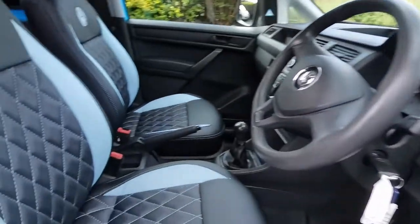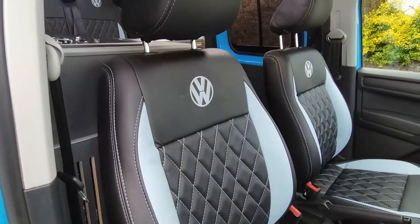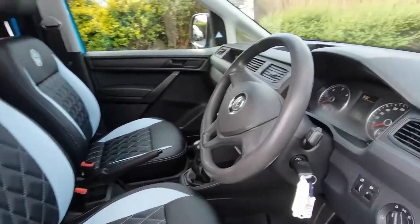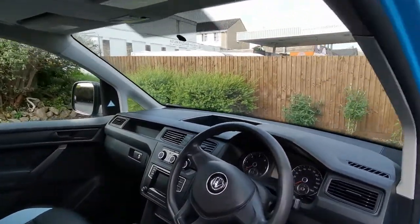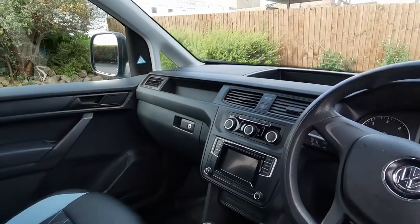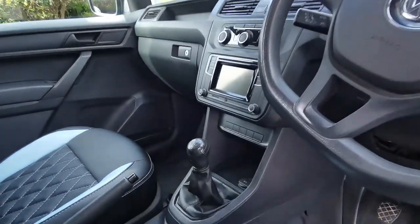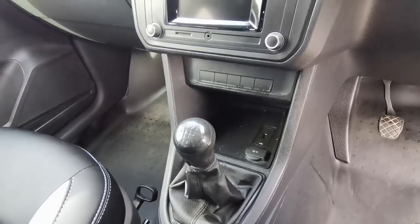Diamond stitched VW embossed logos on the front seats. Being the Mark 4, you get the lockable glove box, which is a nice addition over and above the Mark 3, plus a 12 volt socket and USB input.